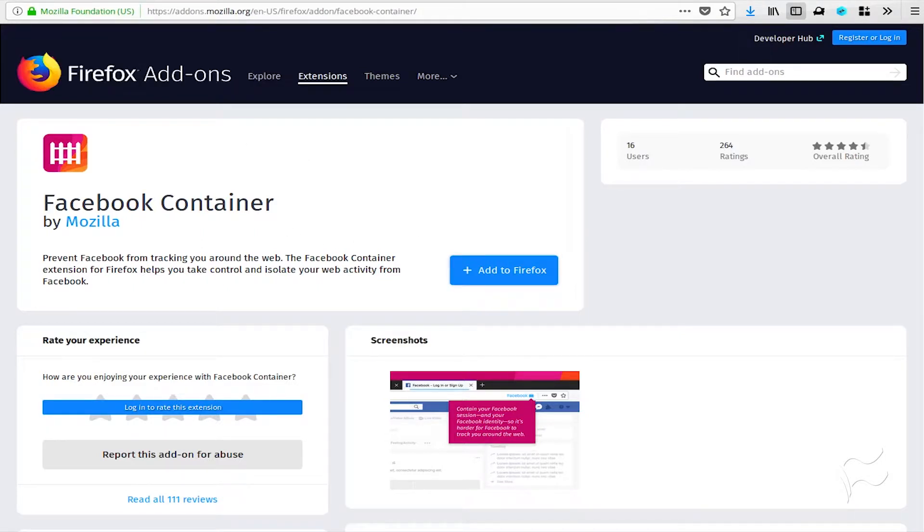Once you've installed the extension, close out any tab containing Facebook, and then point your browser back to the Facebook page. You will be prompted to log back in. When you do, you will notice the Facebook tab has a blue line indicating it has been opened within the container.